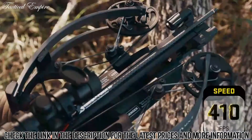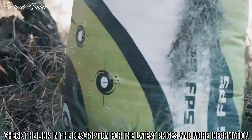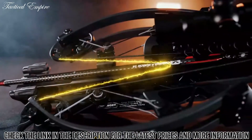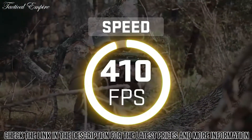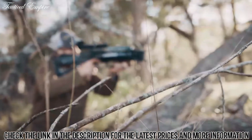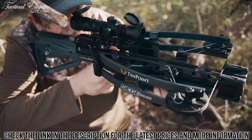The Siege features a patented reverse draw bow assembly that provides perfect balance and shoots 410 feet per second, producing not-breaking accuracy and devastating power. Drawing the string through the riser creates an elongated 14-inch power stroke. The increased power stroke generates more speed with less draw weight, creating a smoother, quieter shot.